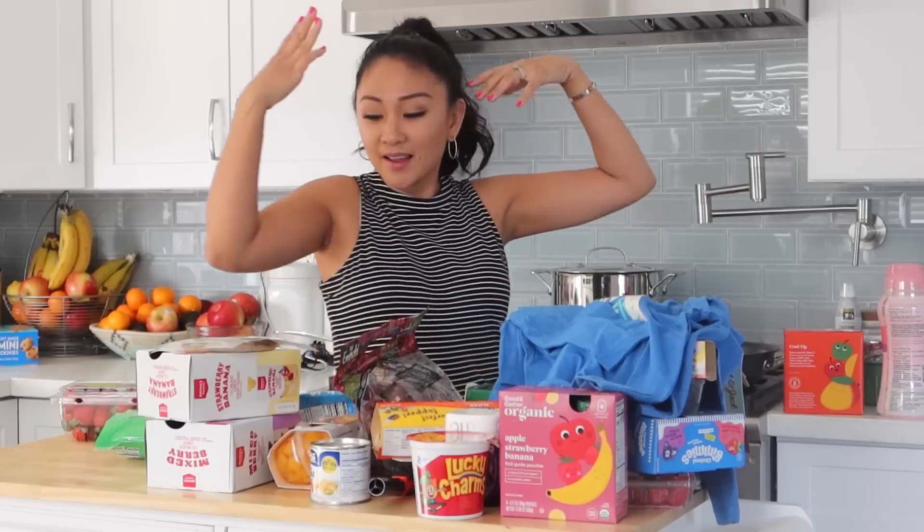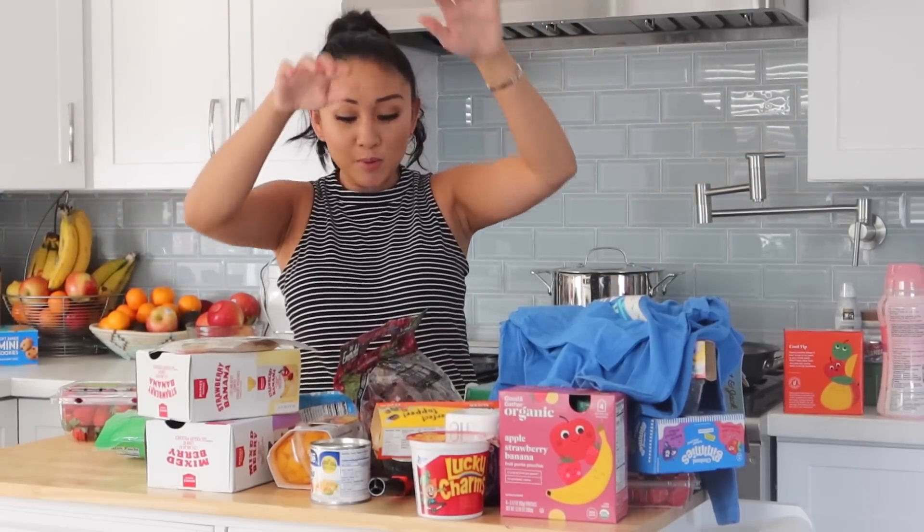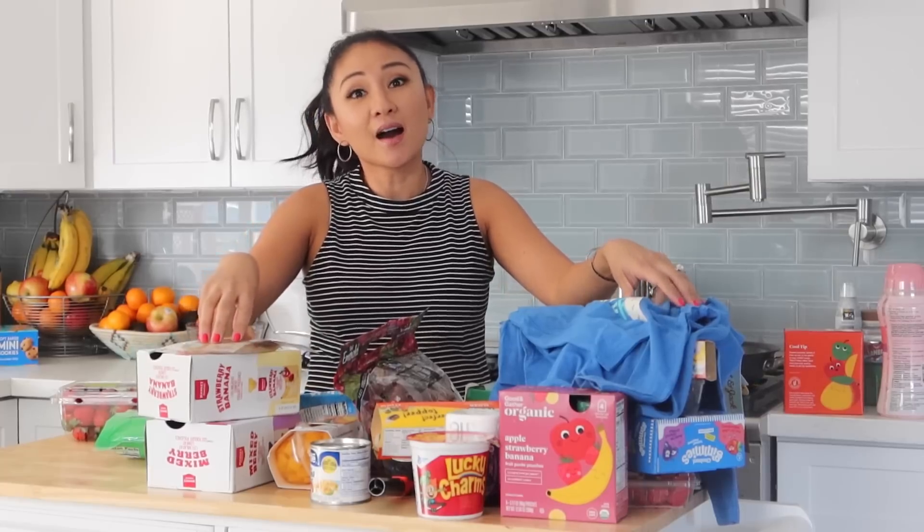That's everything, friends! Thank you so much for watching this Target shop-with-me, try-on, and haul video. Please give it a thumbs up and subscribe. Let me know in the comments what you'd like to see next. I'll definitely do more Target try-ons and actually buy fall clothes when it cools down — it was just too hot today, unlike my Marshalls trip.